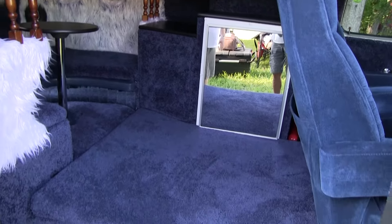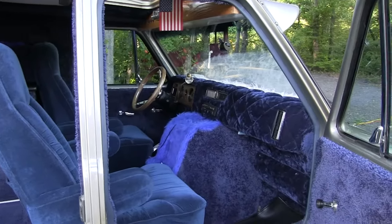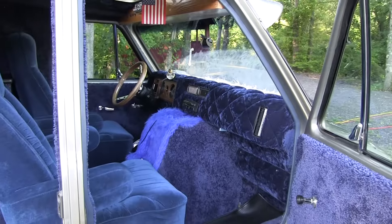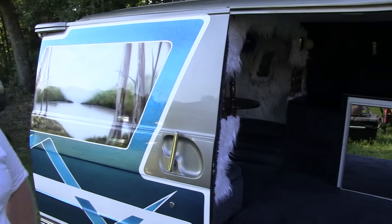This is a factory air-conditioned van, factory cruise control, factory delayed wipers, power steering, power brakes. Thanks for showing it to us — I appreciate it. On JJ Lightning from now on. She'll live forever!